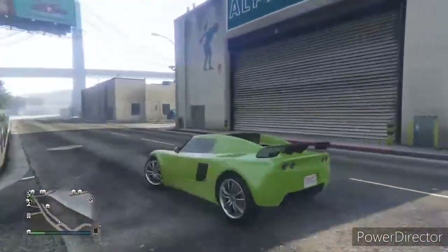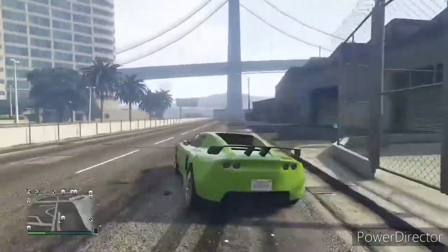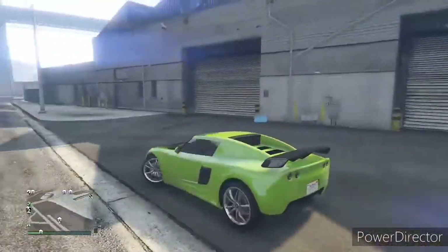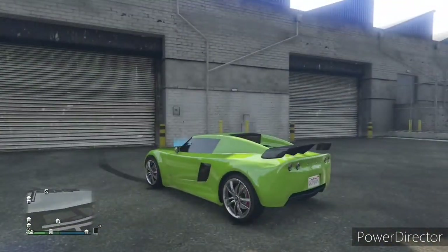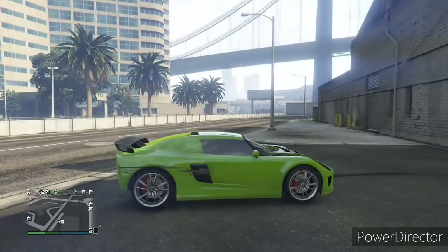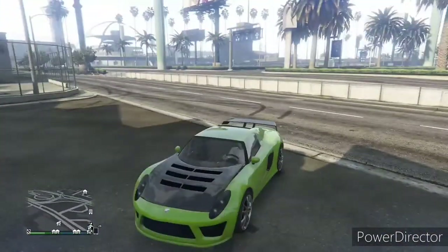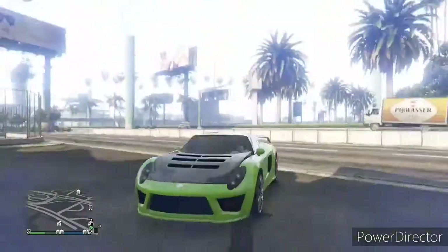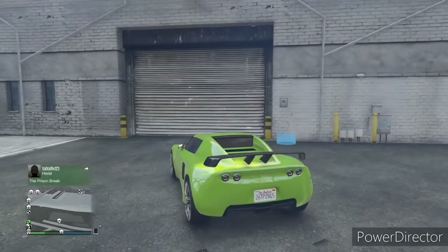That's a quick customization video for you guys. It was quick because I already had the color I wanted and there was no exhaust — I just did the windows. I got a nice scratch on the side; surprisingly the front took very little damage. I hope you guys enjoyed this short customization video of the Lotus. See you in the next one, peace!